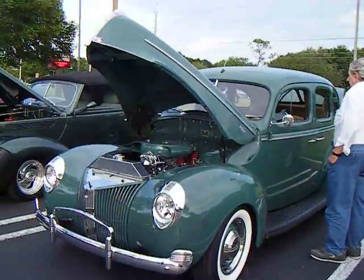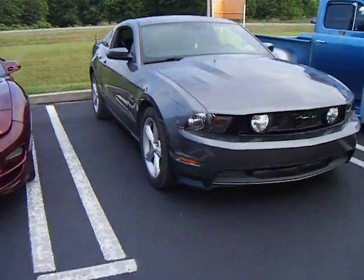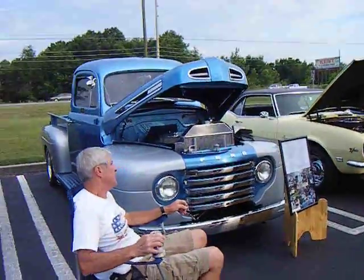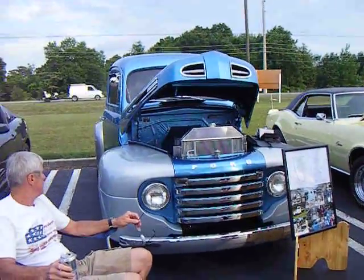Beautiful car. Look at that. These are modern — I don't even know why they let them in here, they're modern. Look at this truck. This truck is beautiful. Beautiful Ford truck.